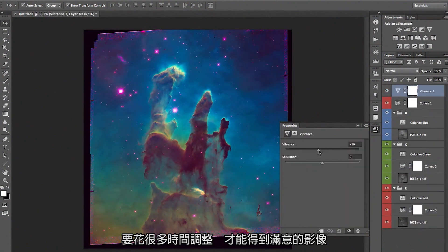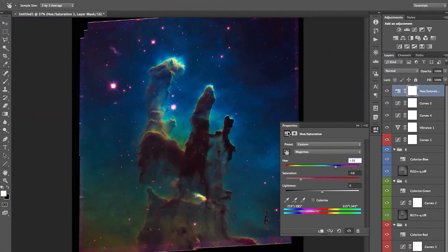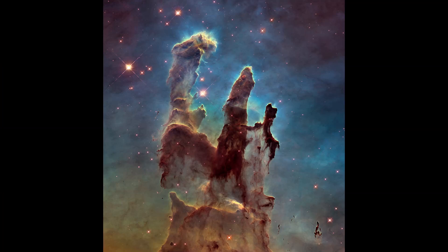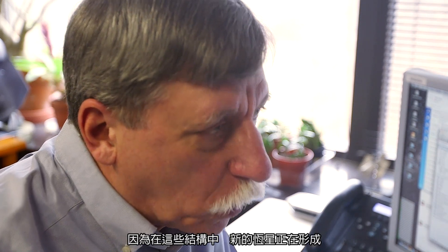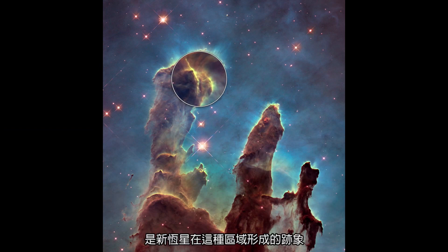It takes a lot of fiddling around to get exactly where you want. That's the actual final product. It's called the Pillars of Creation because new stars are being formed within these structures. There's material that's being blown out, which is a telltale sign of new stars being formed in an area like this.